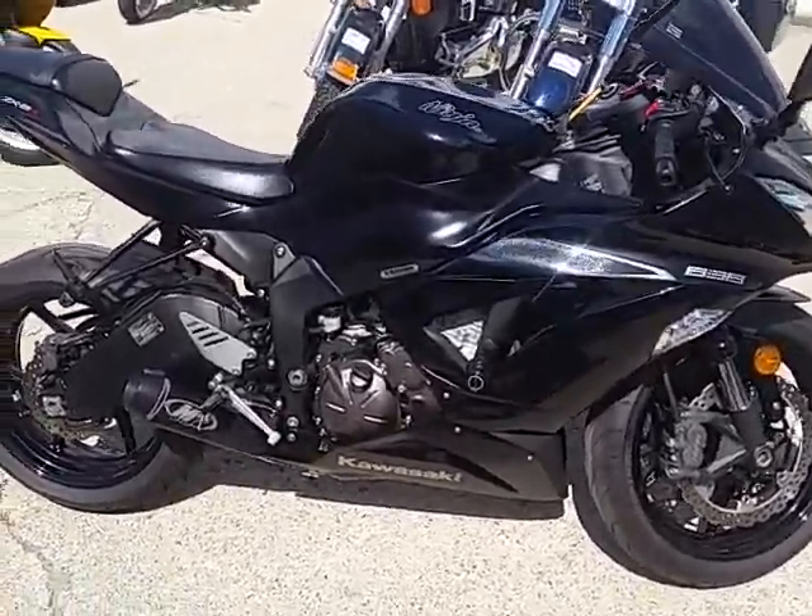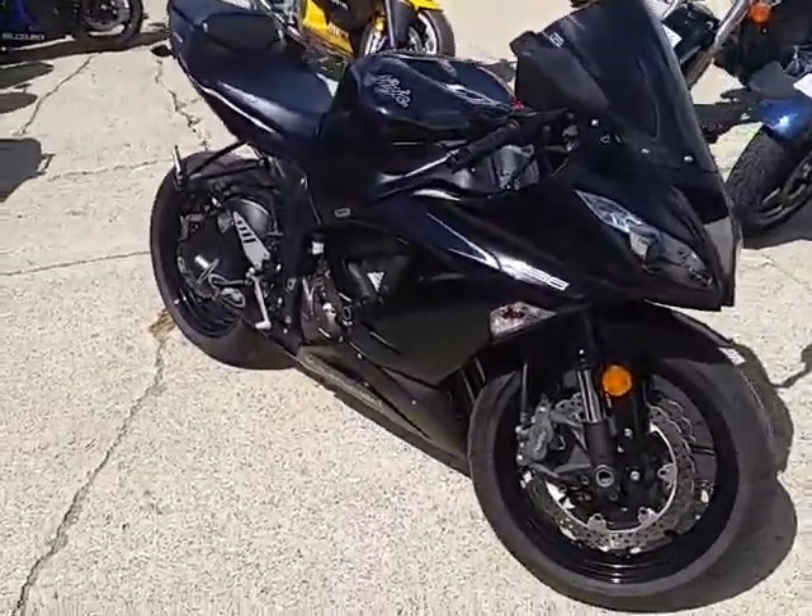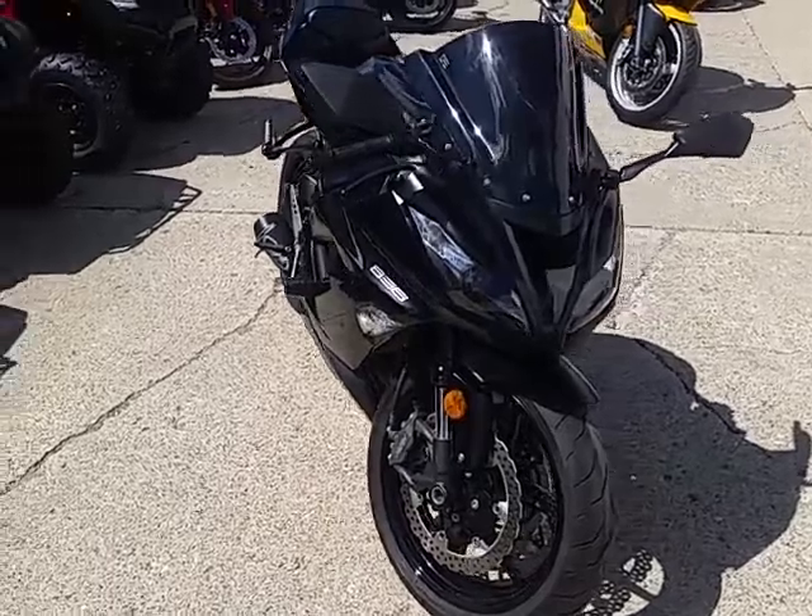Hey guys, it's Approvals Power Sports and we got a great bike here today. It's a 2013 Kawasaki Ninja ZX-6R for sale. This bike's not even broken in yet.